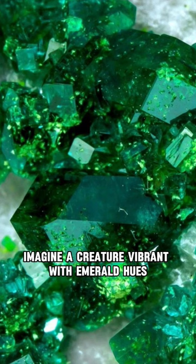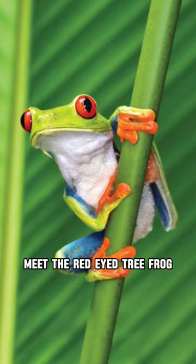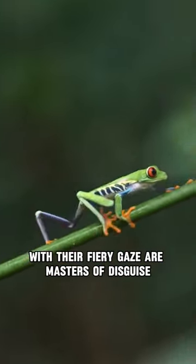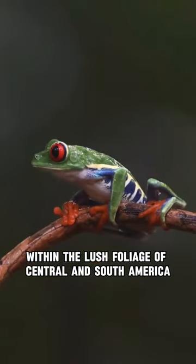Imagine a creature vibrant with emerald hues, ruby orbs for eyes, and sapphire toes. Meet the red-eyed tree frog, a rainforest jewel. These vibrant amphibians with their fiery gaze are masters of disguise, camouflaging within the lush foliage of Central and South America.